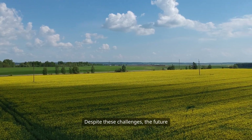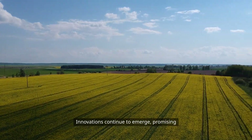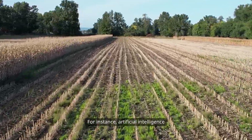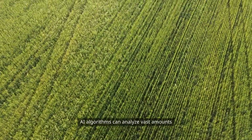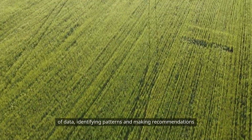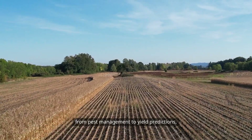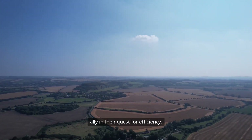Despite these challenges, the future of digital agriculture is bright. Innovations continue to emerge, promising to further enhance farming practices. For instance, artificial intelligence is beginning to play a significant role in agriculture. AI algorithms can analyze vast amounts of data, identifying patterns and making recommendations that humans might overlook. This technology can assist in everything from pest management to yield predictions, offering farmers a powerful ally in their quest for efficiency.